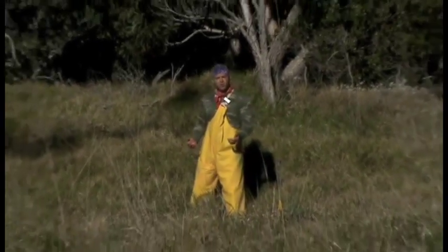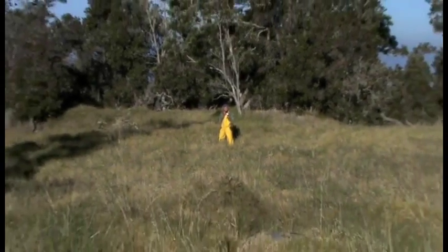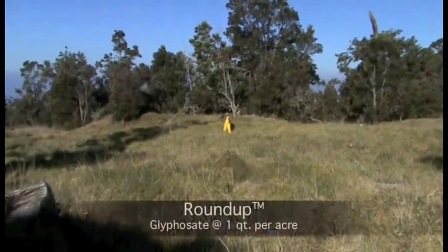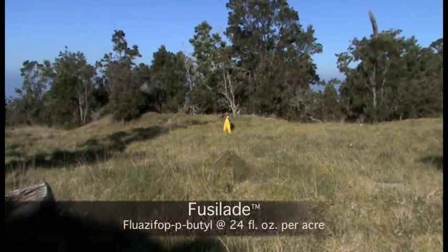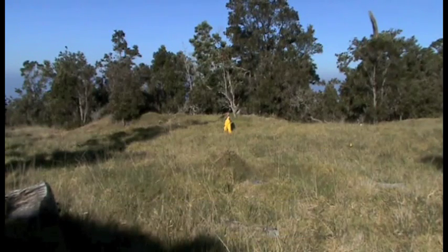Today I'm going to demonstrate the use of herbicides for trying to suppress some of the competition this grass creates. The three treatments we're looking at are glyphosate, which is a broad spectrum herbicide; fusillade, which is a grass selective herbicide; and imazapyr, which is considered to be broad spectrum, but we've recently determined that koa is resistant to imazapyr while the pennisetum species, including kikuyu grass, are highly sensitive to it. So in this case we have selectivity with the imazapyr as well.